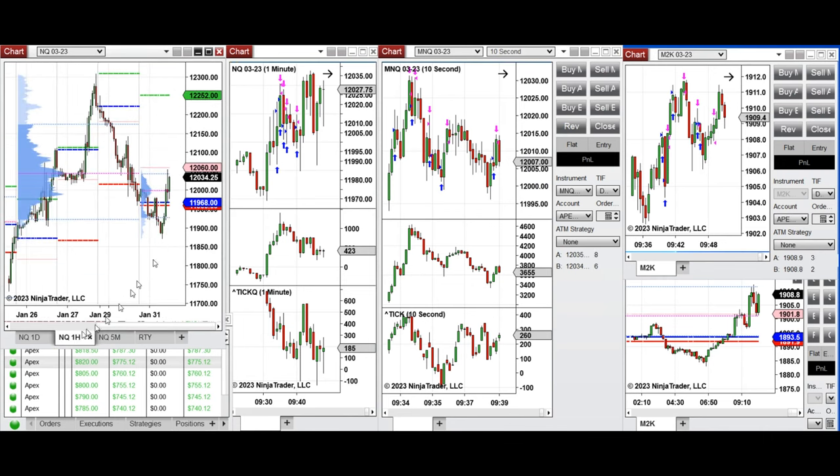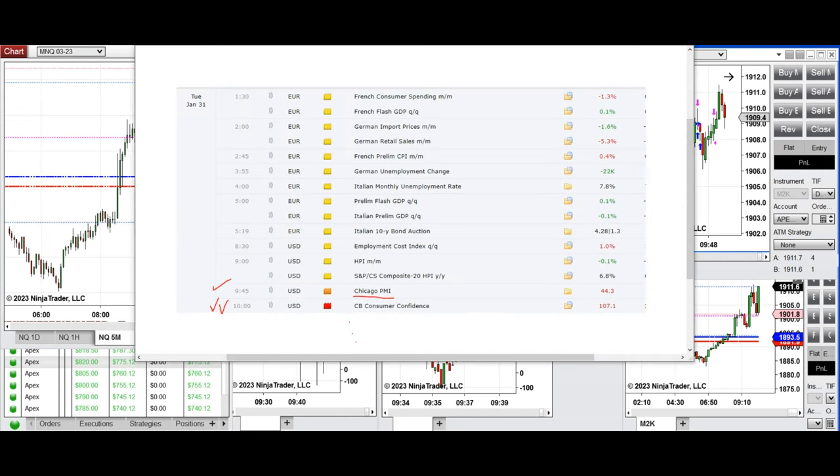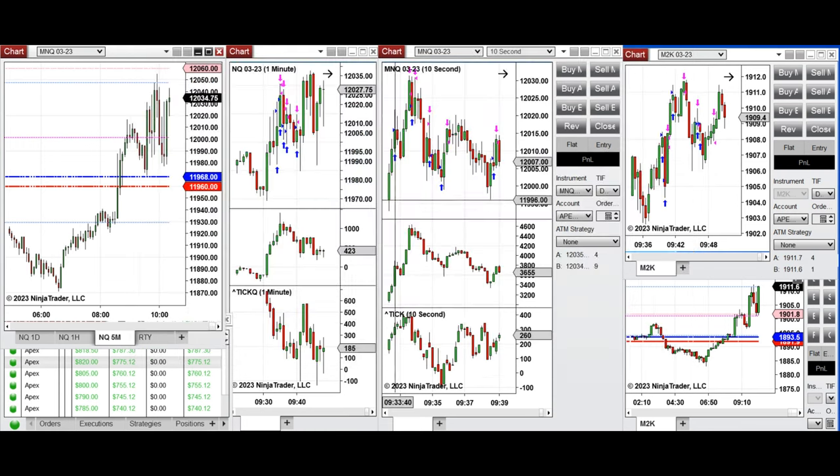Let's look at the macro structures on the one-hour chart. There was a close above the previous day, and the low of the previous day was broken during the global session. During the New York session, around 9:50, the market retested that level again. There was only a 15-minute safe window available due to pending news — between 9:30 and 9:45 — to take long positions.